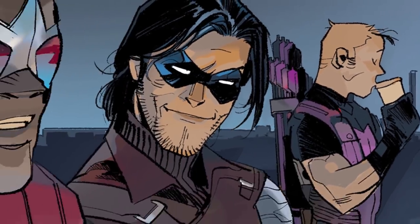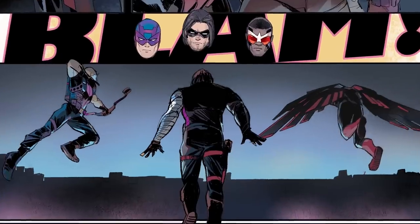It was very important to me to get Bucky back in the book. So Bucky's in it, the Falcon, Black Widow, Spider-Man — they're his friends and co-workers.